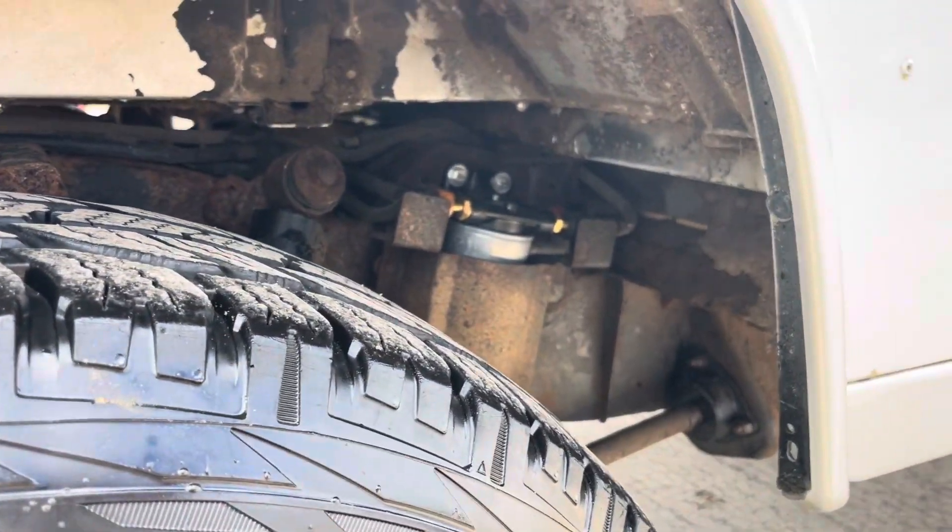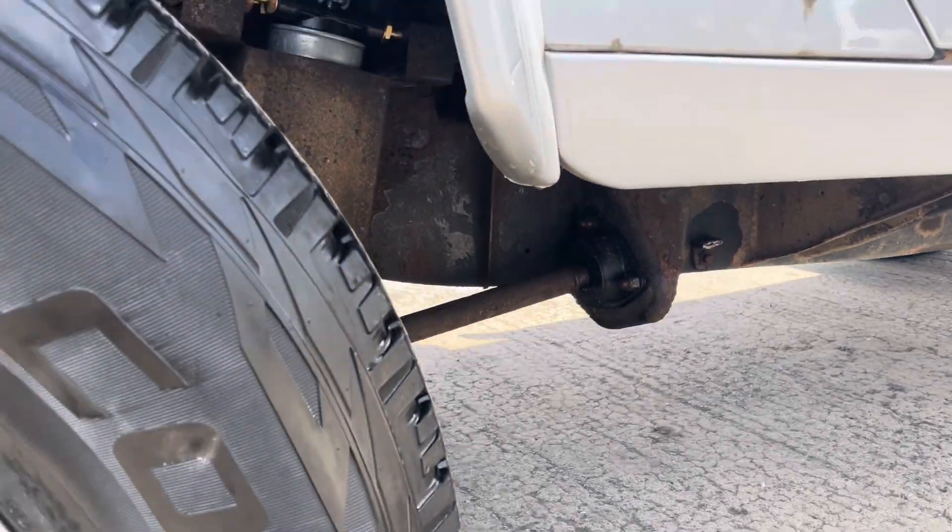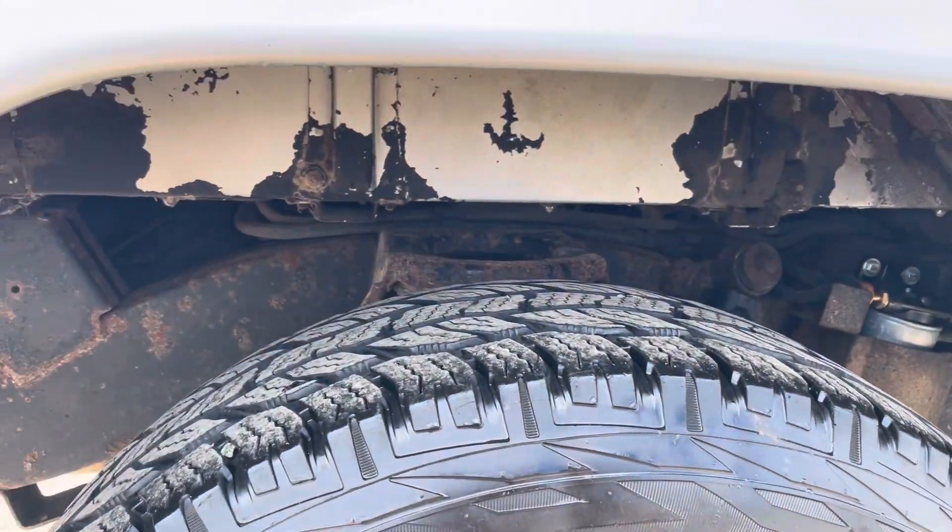It's just had a fuel filter as part of the service, and it had a couple of bushes done as well.